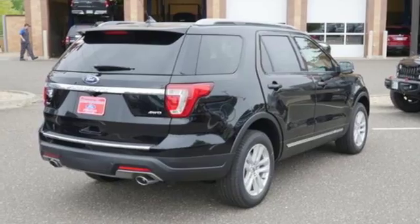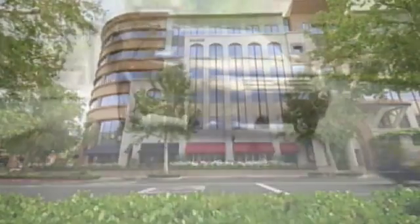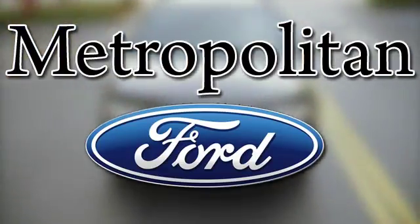Take it for a test drive today. Whether you're buying today or just shopping at Metropolitan Ford, you can expect to experience something truly unique.